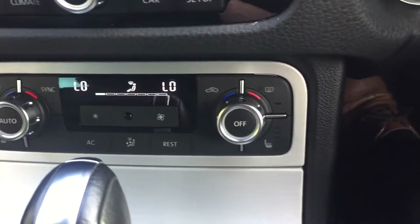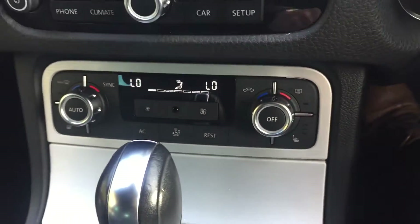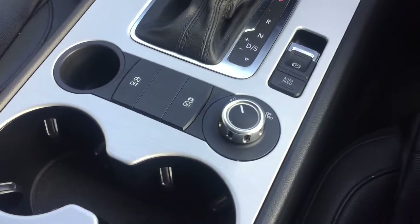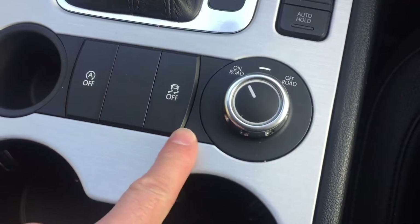You've got dual zone climate control down here, heated front seats, automatic gearbox, push button handbrake, on and off road modes, start-stop technology, and traction control.